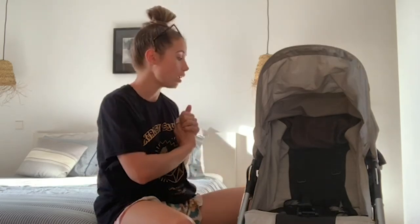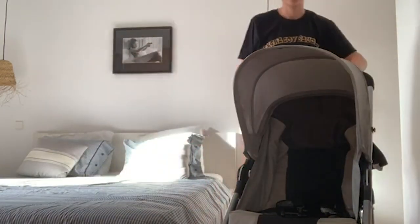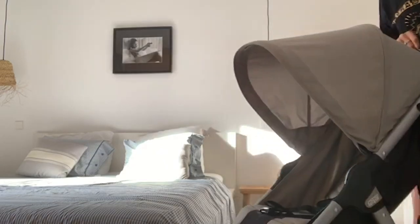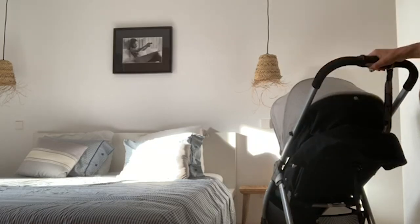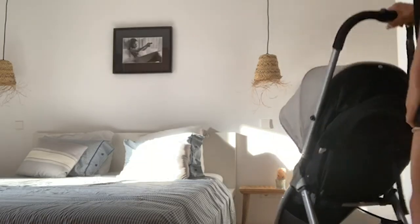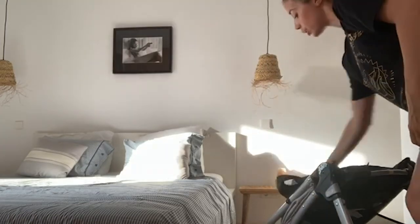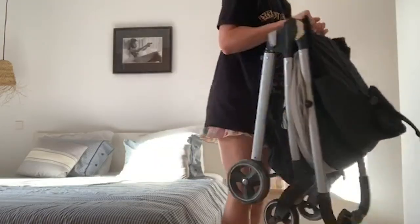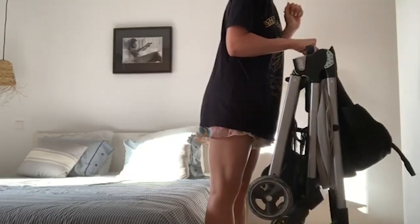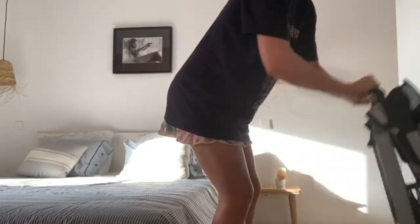Definitely worth the money. And to show you how easy it is to pop it in the car — you put your hand on it, pull this, pull it towards you, pop it over like so, and lift it up. As you can see, I am literally lifting this up with one hand — that is how lightweight it is, that is how easy it is, and that is why I will be using it for the rest of my life because it's amazing.